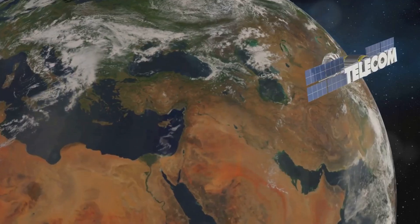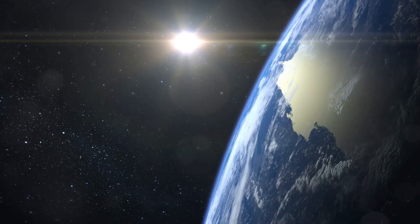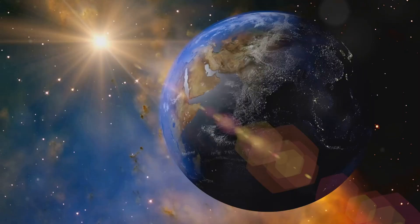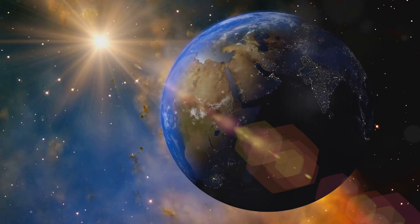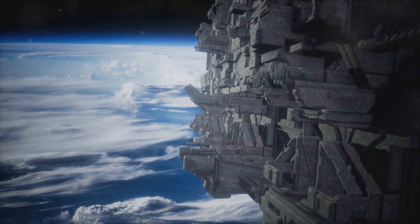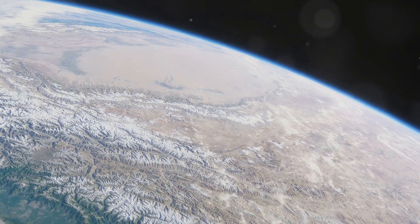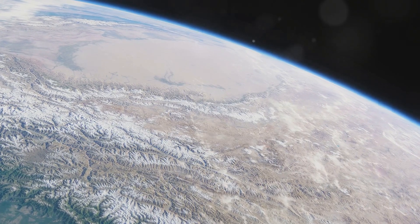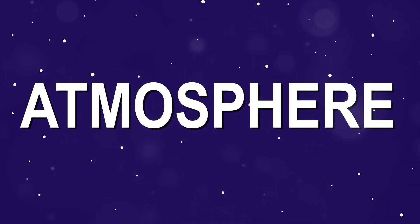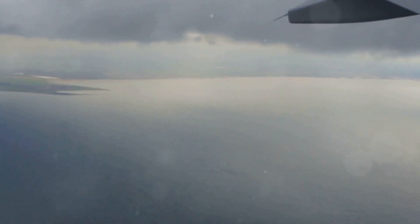Many people believe that the closer you are to the Sun, the hotter it gets. While this seems logical, it's not entirely accurate when it comes to our planet. The Sun's energy doesn't heat the Earth evenly. The Earth's atmosphere plays a significant role in how the Sun's energy is distributed. The atmosphere is denser at lower altitudes, meaning there are more molecules present to absorb and trap heat. As we ascend higher, the atmosphere becomes thinner, and with fewer molecules to hold onto heat, temperatures drop.